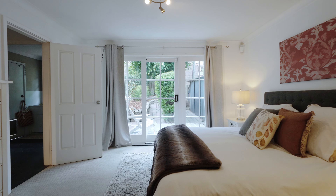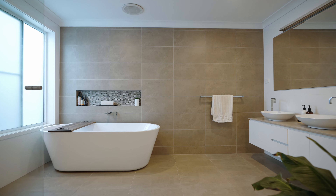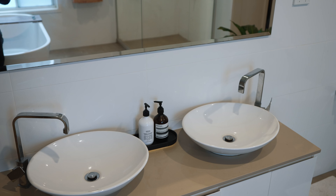The home offers four generously sized bedrooms plus a study, including a master suite on the ground floor, complete with two walk-in robes and a luxurious oversized ensuite.